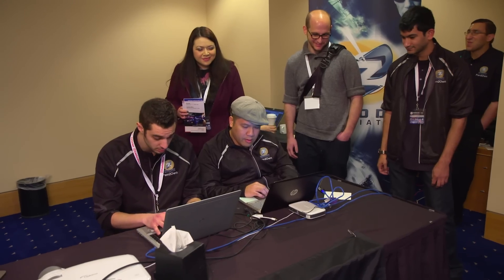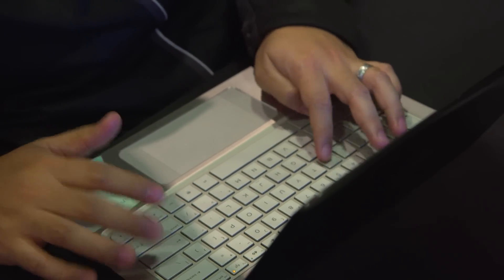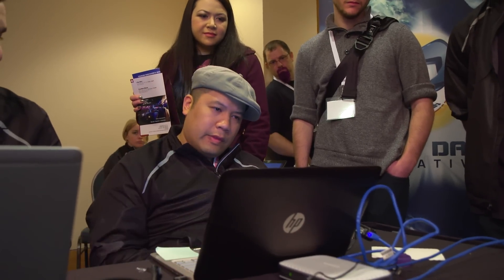Today at Pwn for Fun, my team and I exploited Microsoft Internet Explorer 11 on Windows 8.1. We were able to run a benign program — a calculator — to demonstrate that we can run what we want to on the computer. To create the exploit, we had an initial use-after-free vulnerability that was exploited just for fun and for educational purposes.